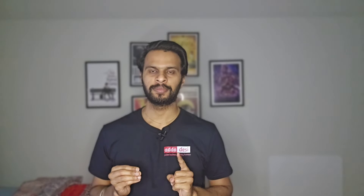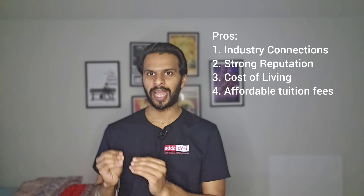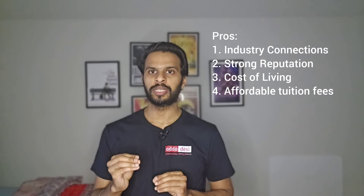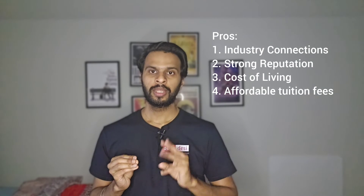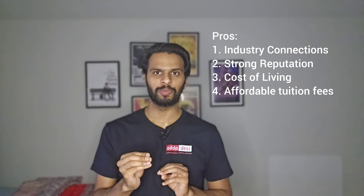There are pros and cons of pursuing a master's degree at Texas A&M. Some pros for international students: First, industry connections — Texas A&M's strong reputation and location in College Station, Texas provides proximity to industries including technology, energy, and healthcare, leading to excellent job opportunities. Second, strong reputation — it enhances the value of your degree and opens doors to diverse career opportunities. Third, cost of living — College Station is generally more affordable than major cities. Fourth, affordable tuition — as a public university, TAMU may offer lower tuition rates compared to private institutions.